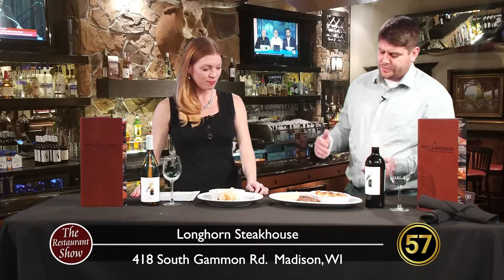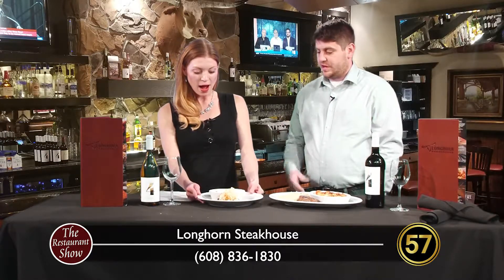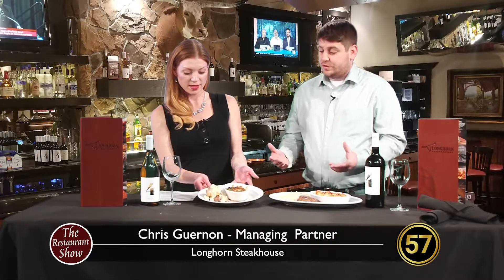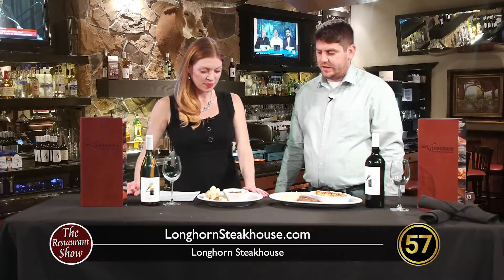We brought a couple of seasonal items today. It's Christmas time, so we're all about the seafood, crab, and lobster. Today I brought the crab cake filet — it's got your signature Flo's Filet underneath it, which we cook to order, whatever temperature you want, and season to order. Fresh, never frozen. That really brings the quality of the steak to it.